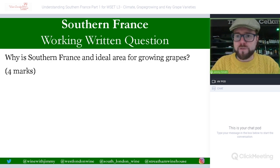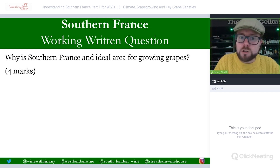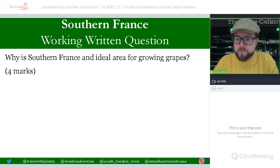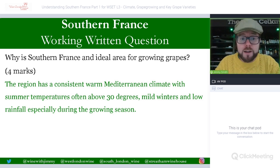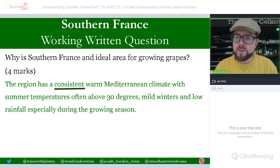Now for some exam practice with short written answer questions. Question: why is Southern France an ideal area for growing grapes? The answer should cover climate: the region has a consistent warm Mediterranean climate, with summer temperatures often above 30 degrees Celsius, mild winters, and low rainfall especially during the growing season. Mentioning it is a consistent climate scores marks — then adding detail about summers, winters, and rainfall completes the answer.